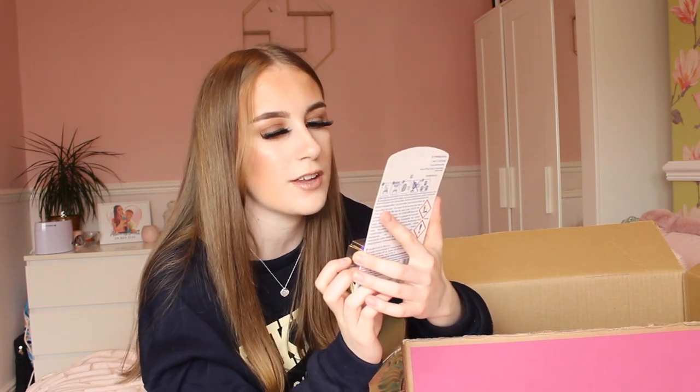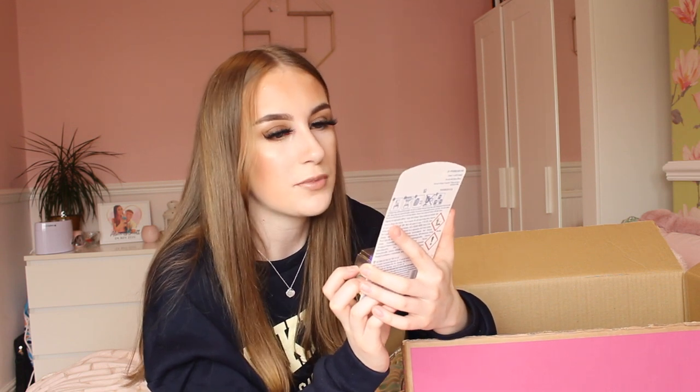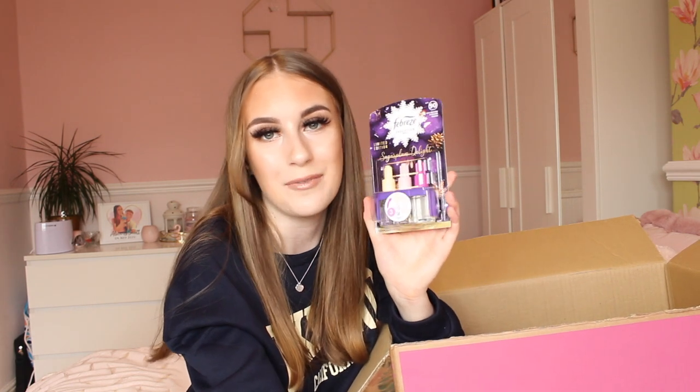I did actually get some Febreze Evolution refills in the limited edition scent sugar plum delight. I have a Febreze diffuser — you plug it in and it lets out a lovely scent that fills your room with a gorgeous fragrance. I wanted to get some refills for it so I'll be able to use these in my diffuser.